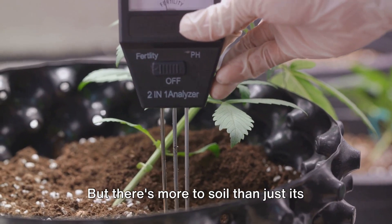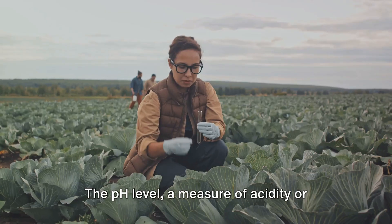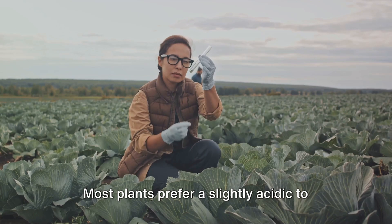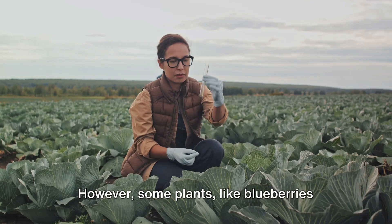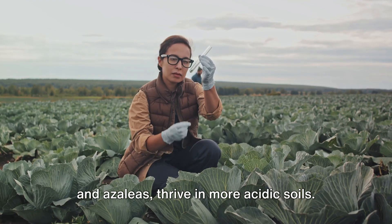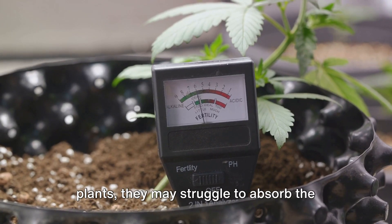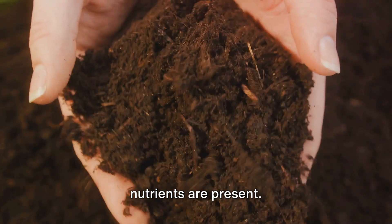But there's more to soil than just its physical structure. The pH level, a measure of acidity or alkalinity, is crucial too. Most plants prefer a slightly acidic to neutral pH between 6 and 7. However, some plants like blueberries and azaleas thrive in more acidic soils. If your soil's pH isn't right for your plants, they may struggle to absorb the nutrients they need, even if those nutrients are present.